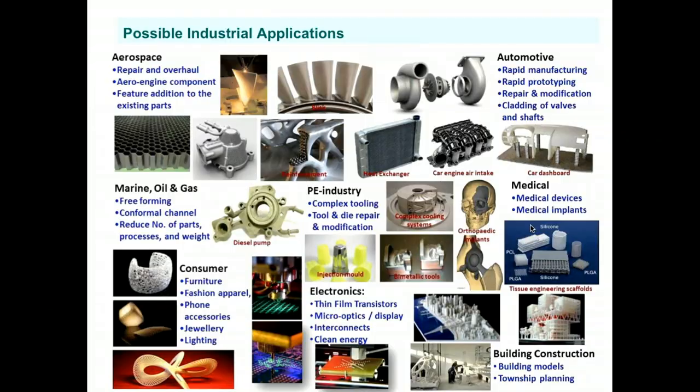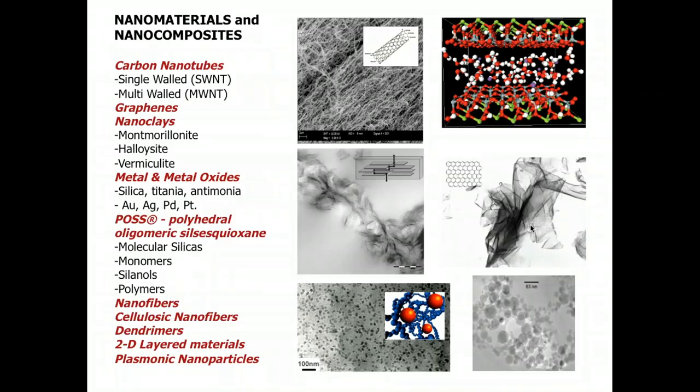Here is a collage showing the possibilities and applications of 3D printing. Many industries rely on very good, high performance materials that can be used not only for prototyping but also for parts replacement. That's why we have a lot of interest in developing new materials for 3D printing. We do this not only with the polymer itself, but we combine nanomaterials such as graphene, nanoclay, metal, metal oxide, and cellulose nanofibers to improve the properties of these materials.